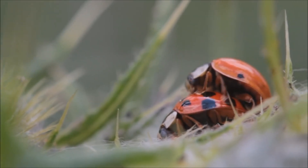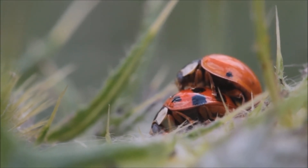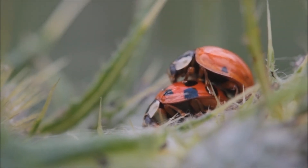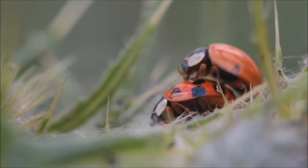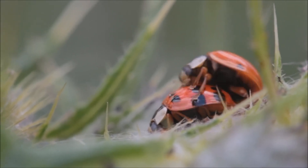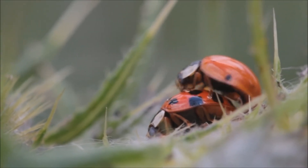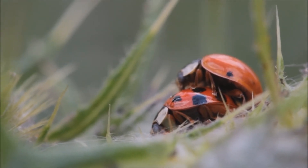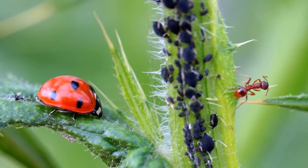Ladybugs are so important to agriculture that they are actually sold in packages. You can buy ladybugs to release into your crops and fight pests naturally. Imagine opening a little packet of ladybugs and releasing them in your garden, knowing that these tiny warriors will work hard to protect your plants.